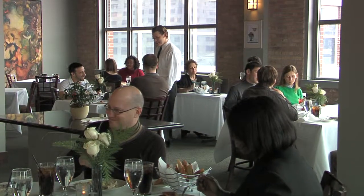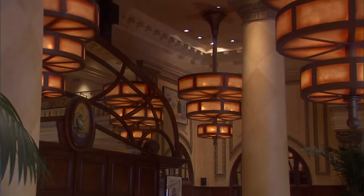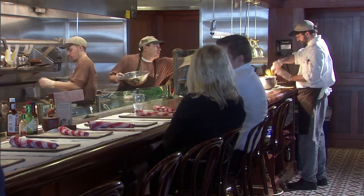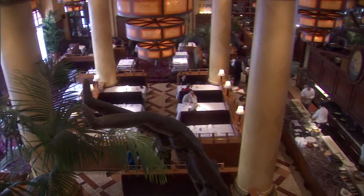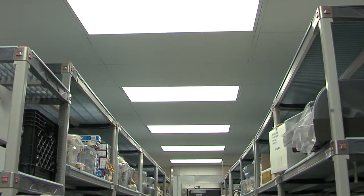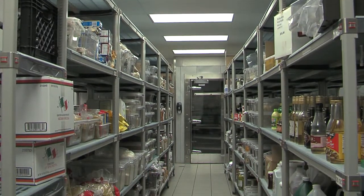Did you know that about 13% of the energy used in a full-service restaurant is consumed by lighting? With many restaurants operating close to 16 hours daily, lighting costs can really add up. Many areas in the restaurant spend most of the day unoccupied, yet are constantly lit.